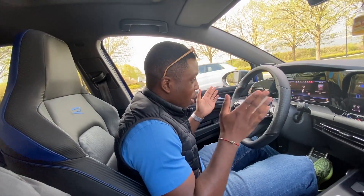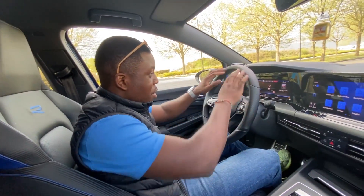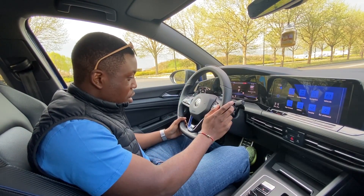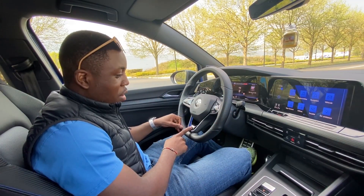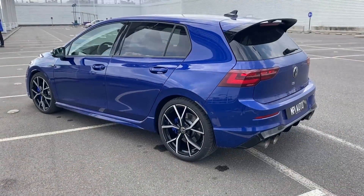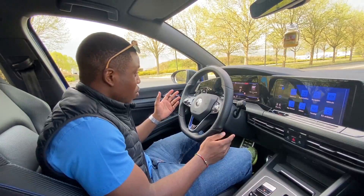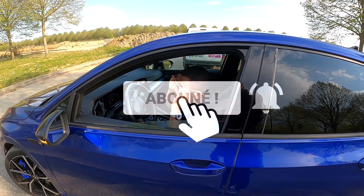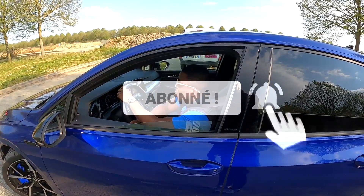In terms of the interior, I'm very happy because the work has been done. The new steering wheel is really great — the little Volkswagen logo in relief, you can almost see yourself in it. The R inscription is here, with red stitching and blue stitching. Honestly, at the level of the cabin, we're at the top. Thank you all for watching the video — see you very soon. Take care, bye everyone.